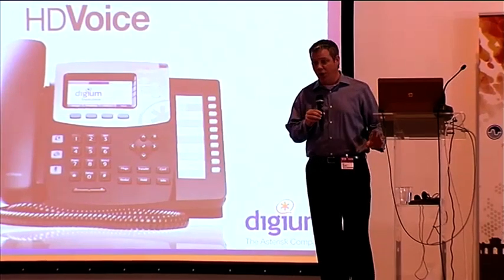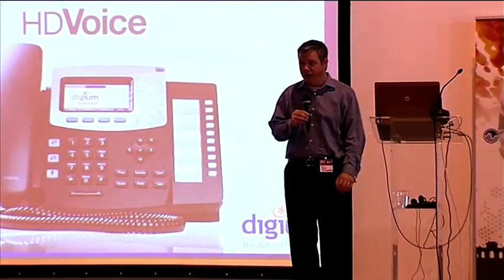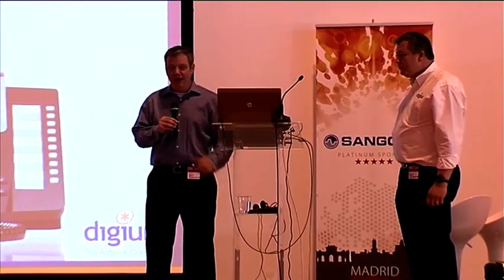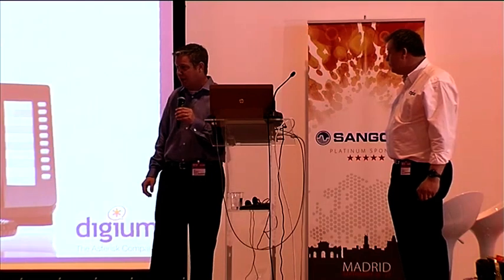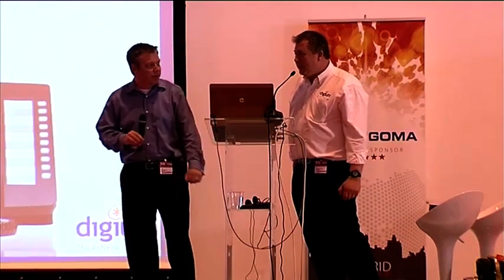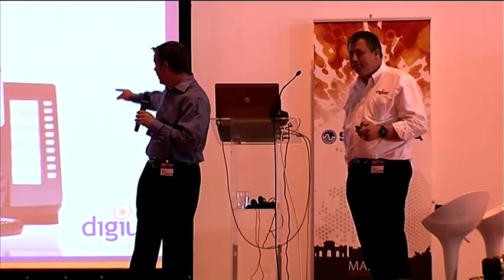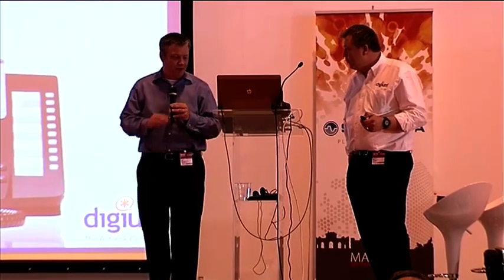The mid-level phone — and there are three total models — is the D50. This doubles the number of line appearance buttons and SIP accounts, so you can connect up to four different SIP services. It's got six hard feature keys and adds a 10-button rapid dial panel with BLF/speed dial buttons. The label strip on this model is paper — you print and insert a DESI designation strip. Built into every phone is a small web server that can generate a PDF of the full directory for that strip.